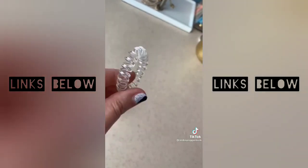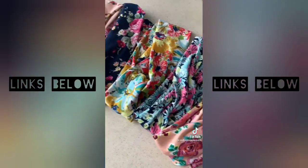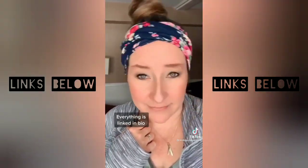These spiral hair ties are great for when I'm working out because my hair won't budge, and it doesn't leave dents in my hair. And speaking of hair, I get asked about these headbands all the time. I got them on Amazon in a nine-pack. They come in so many cute, fun colors and patterns, and they're great for working out as well.